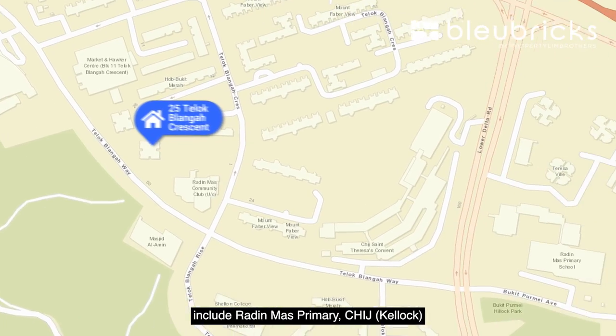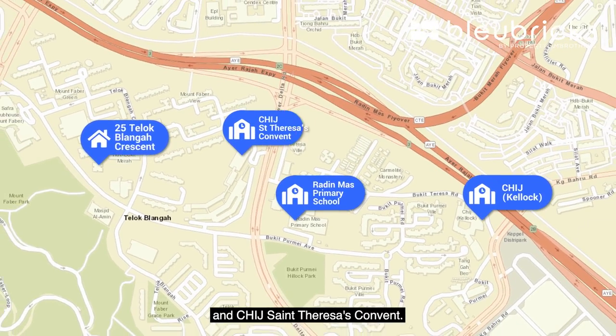Schools within one kilometre include Radin Mas Primary, CHIJ Kellock and CHIJ Saint Teresa's Convent.